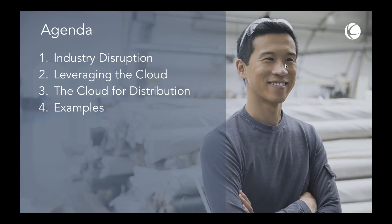Then we'll talk about some of the benefits of how cloud supports distribution. Rich, I know you've got a lot of interesting insights with all the connections you have with your readership and the people connected with your publication. And then I'll follow up with a few examples.